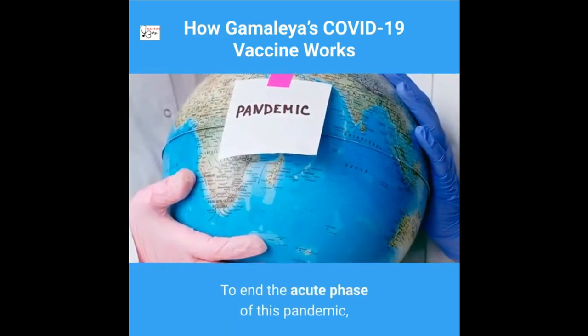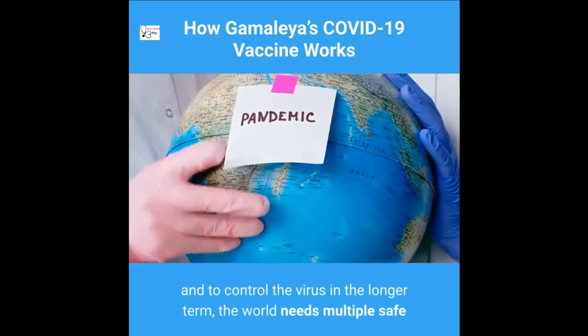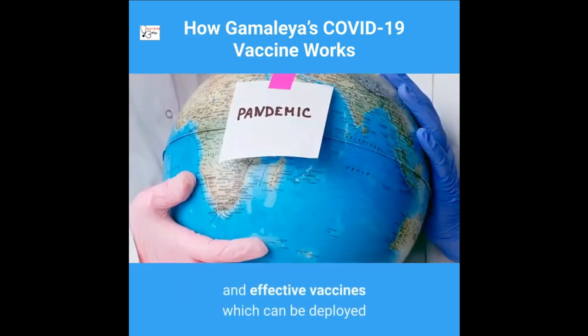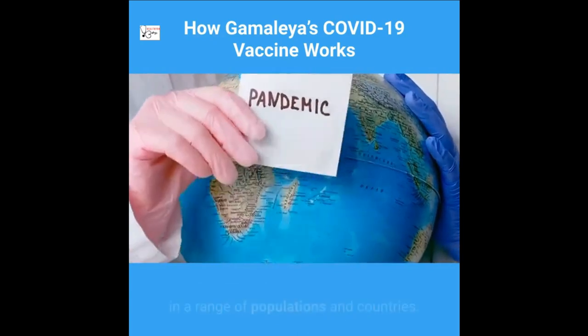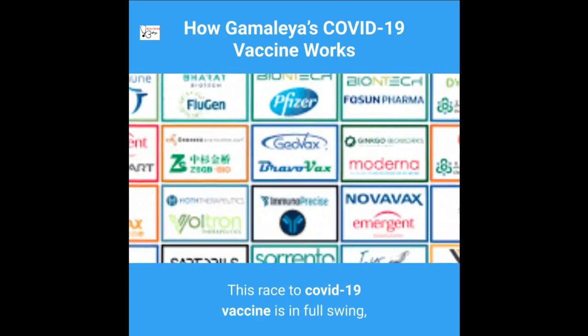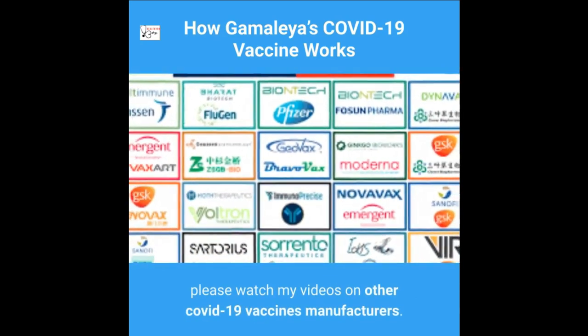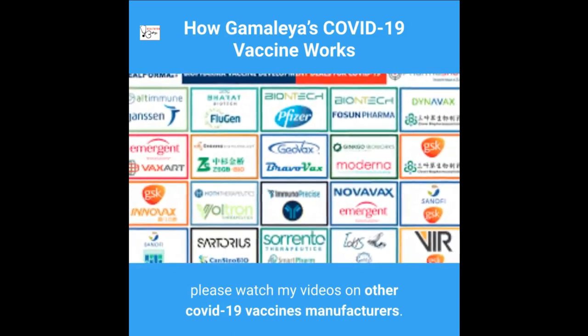To end the acute phase of this pandemic and to control the virus in the longer term, the world needs multiple safe and effective vaccines which can be deployed in a range of populations and countries. This race to a COVID-19 vaccine is in full swing. Please watch the videos on other COVID-19 vaccine manufacturers.